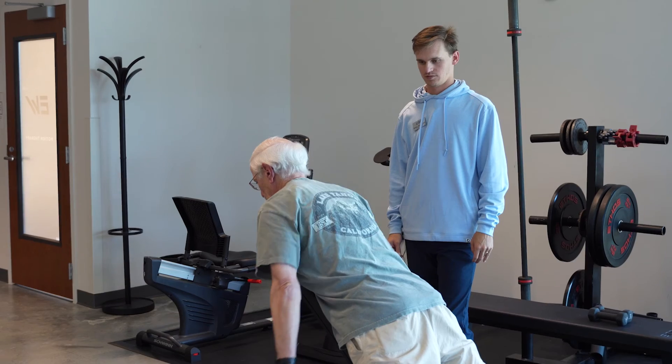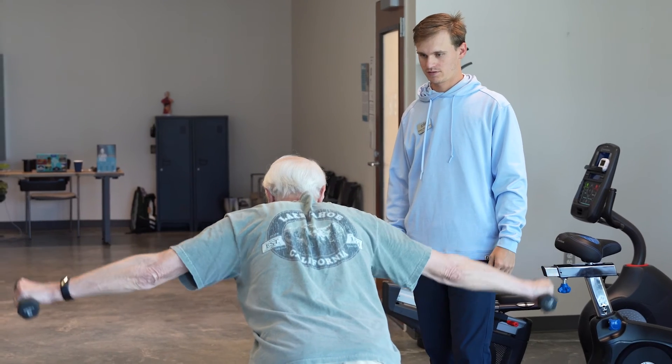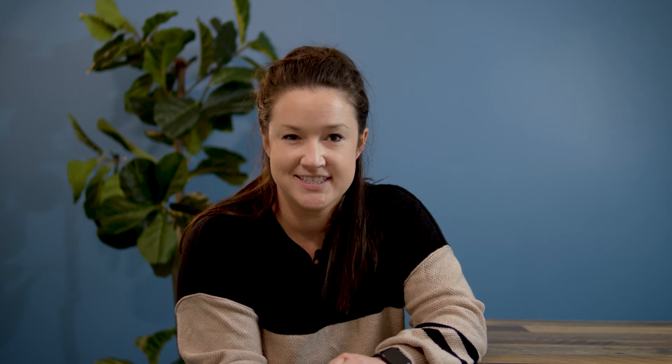Another focus of physical therapy will be strengthening exercises, which are meant to improve function and restore mobility. Your physical therapist will also educate you on posture corrections and ergonomic modifications, which can help prevent future episodes of thoracic outlet syndrome.